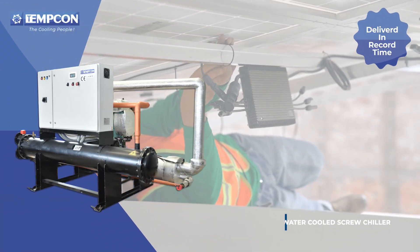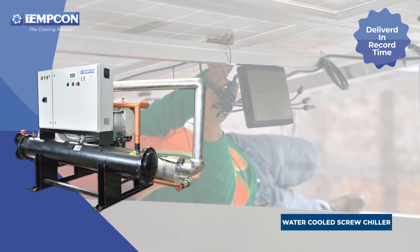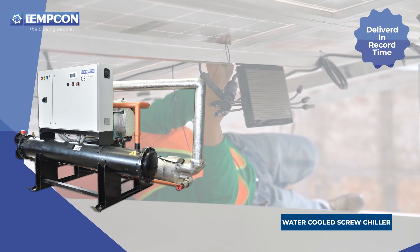This year they have ordered us a 150 TR water-cooled screw chiller, which was delivered and installed in record time.